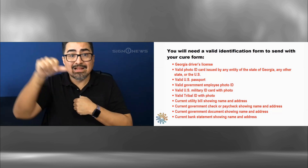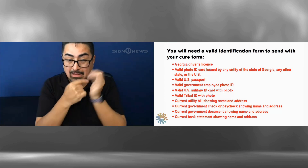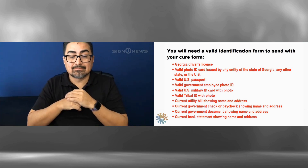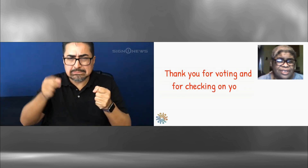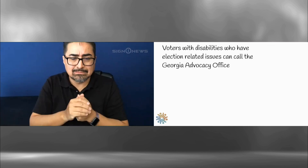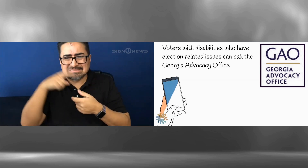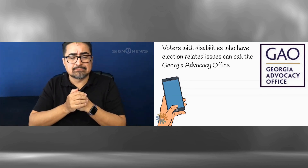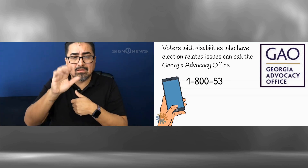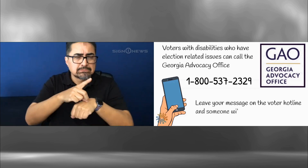Here is a list of the identification forms that are acceptable to send with your ballot cure form: a Georgia driver's license; a valid photo ID card issued by any Georgia state entity, another state, or anywhere in the U.S.; a valid U.S. passport; a valid government employee photo ID; a valid U.S. military ID card with photo; a valid tribal ID card with photo; a current utility bill showing your name and address; a current government check or paycheck that shows your name and address; a current government document that shows your name and address; or a current bank statement that shows your name and address.